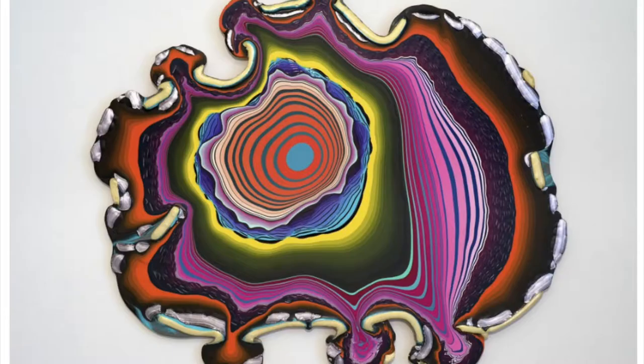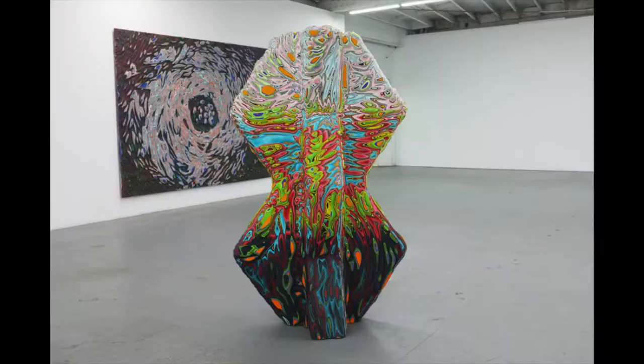The result is a psychedelic kaleidoscope of colors, and the process of making these pour paintings is just as mesmerizing as the finished product.